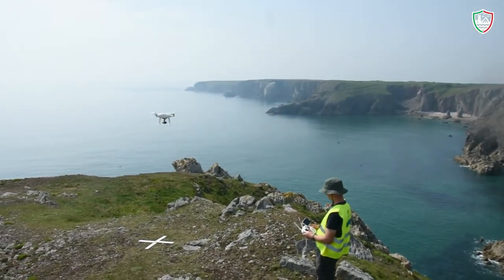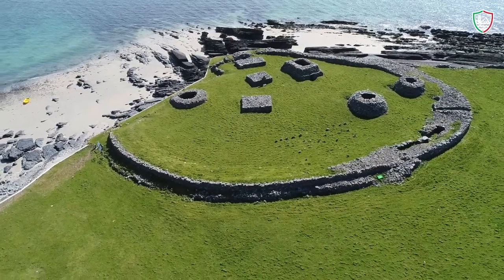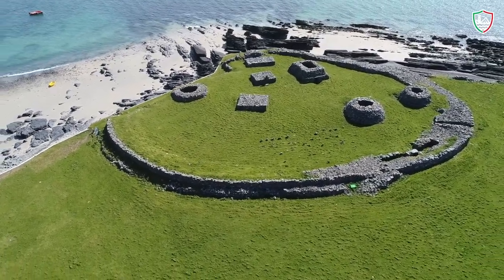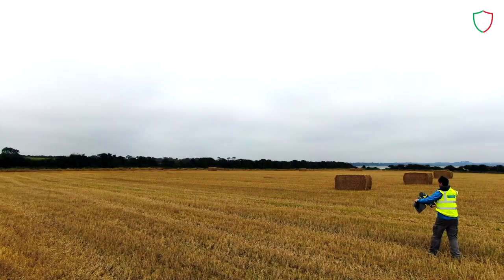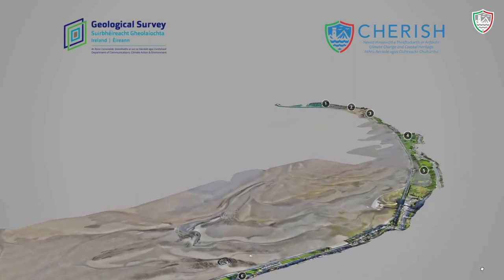Extensive use of UAVs has enabled the capture of high resolution imagery and video, which can be used to generate accurate terrain models used to monitor loss. Using fixed wing UAVs, we have been able to survey large swathes of intertidal coastline.